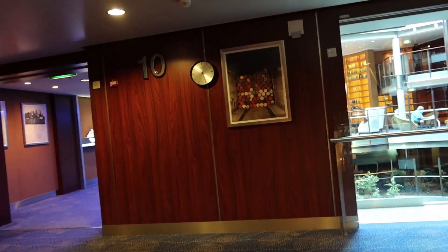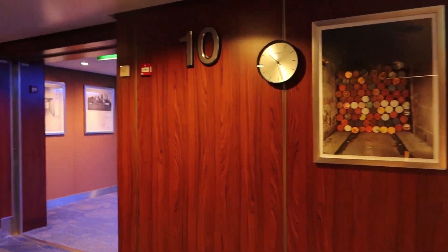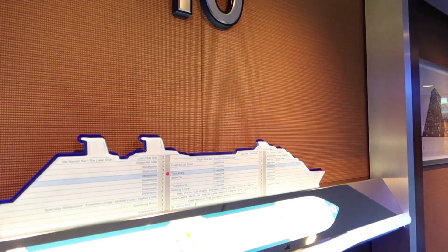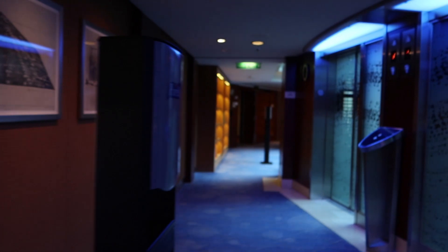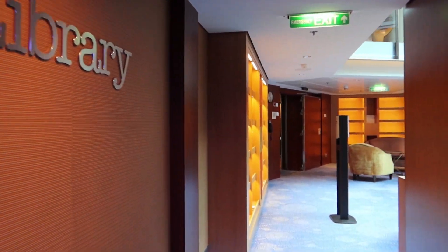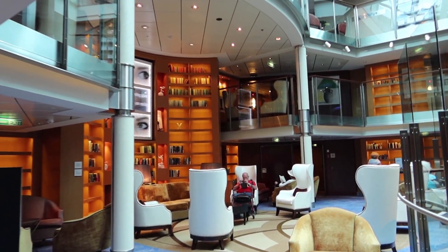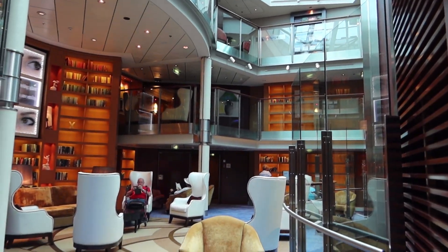We do have an entire series on the first sailing of the Celebrity Reflection after the shutdown — check below for a link. Now we're on deck 10, which has the library. It's right off the main central area on the ship — a nice quiet place to read. They do have books you can borrow here. It's a lovely area with skylights, really nice.